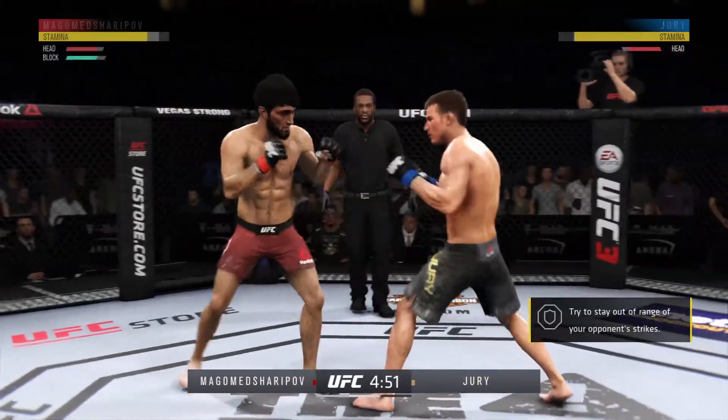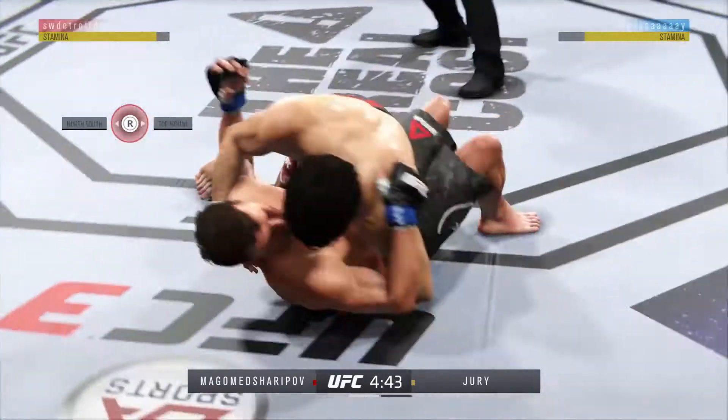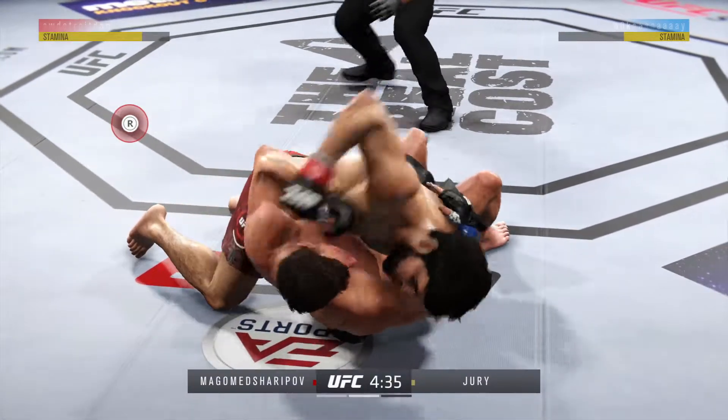He caught the kick. Beautiful strike there as he lands up top, right after catching the leg. Maybe you thought he would catch the leg and go for a takedown — instead, he goes for the punch, and he certainly found the range on that.